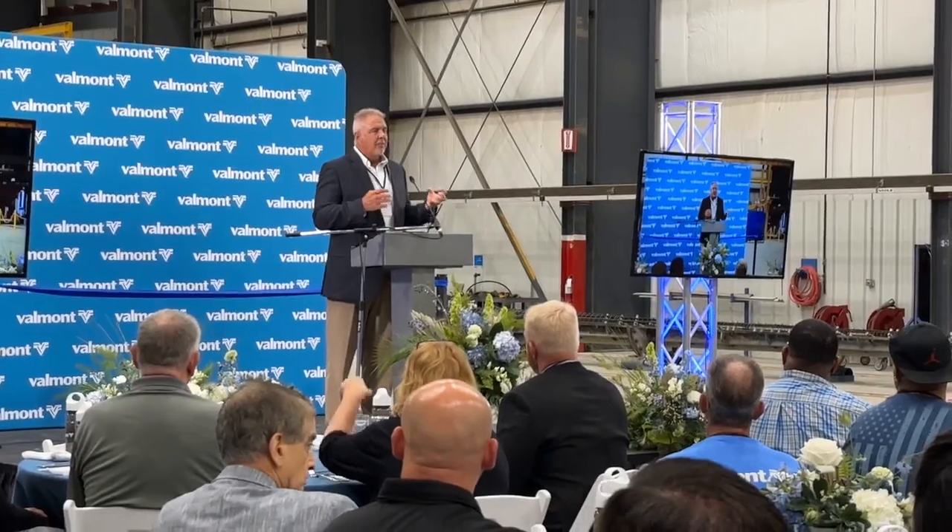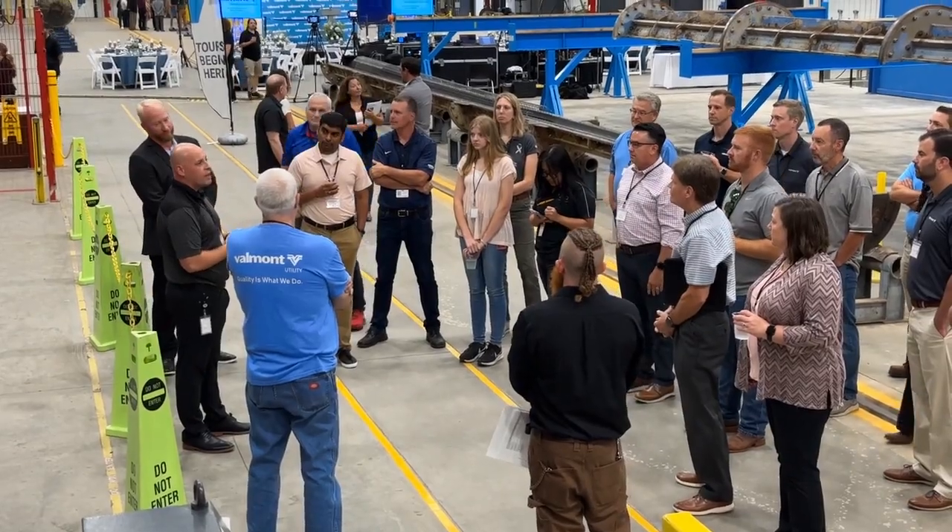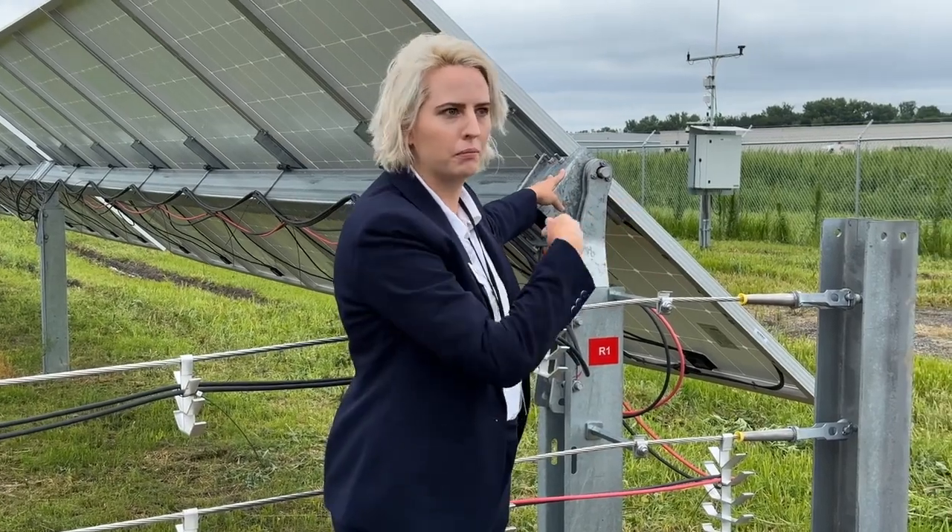This is a brand new site. We really wanted to focus on ESG, and what better way to do that than build a solar array using our Valmont Solar Access single-axis trackers.